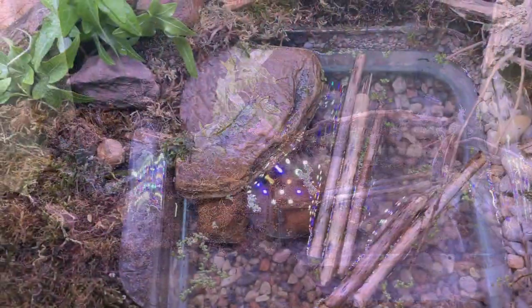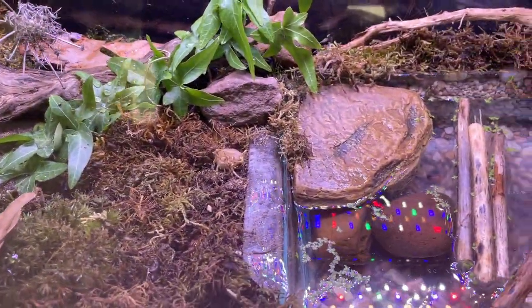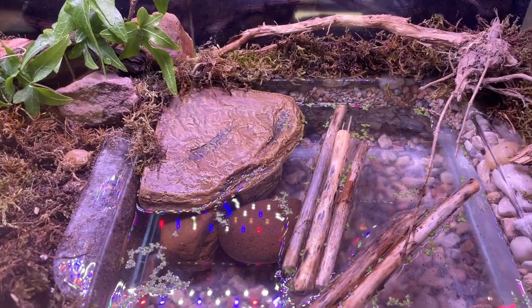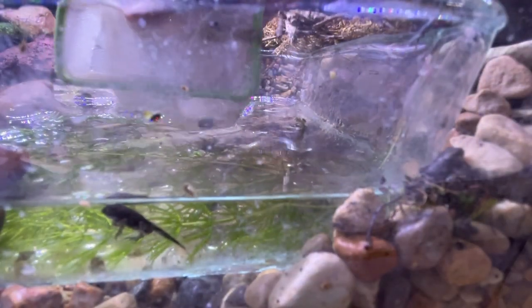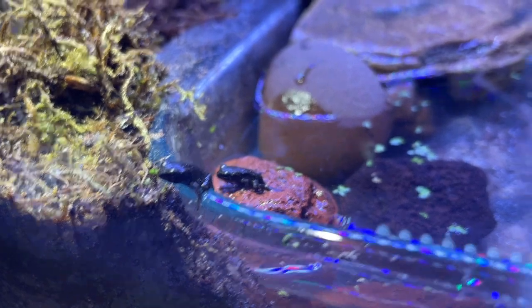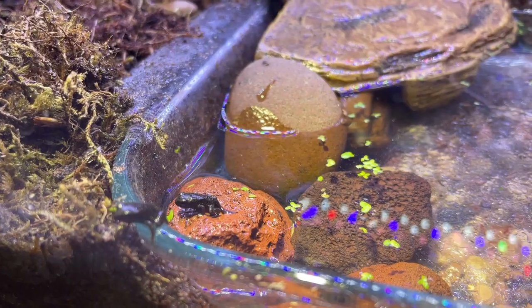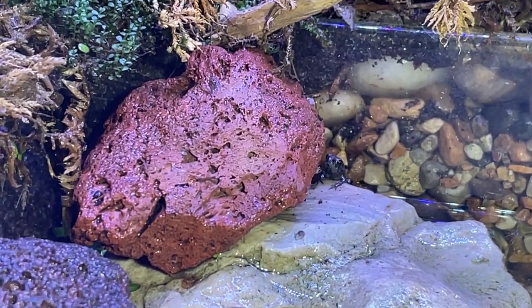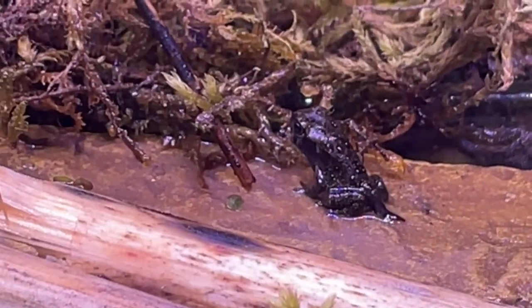Now that the setup is complete, I'll begin to transfer all of the tadpoles that have four legs into their new tank, so when they are ready, they can climb out of the water and onto land. And it wasn't long before they began to do just that. It's very interesting watching them emerge from the water, and I often wonder what are they thinking the first time they discover land.